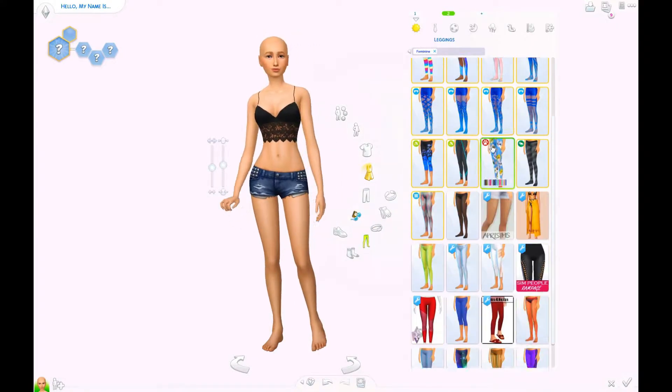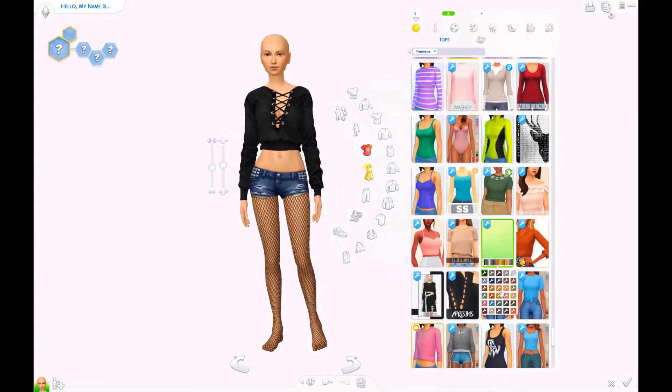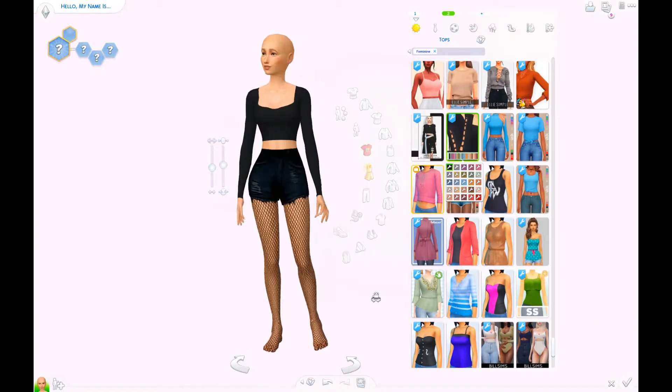I know I could have just made twins, but I really wanted it to be the same sim and just like two images of that one sim. It might be confusing, but that's what I thought.